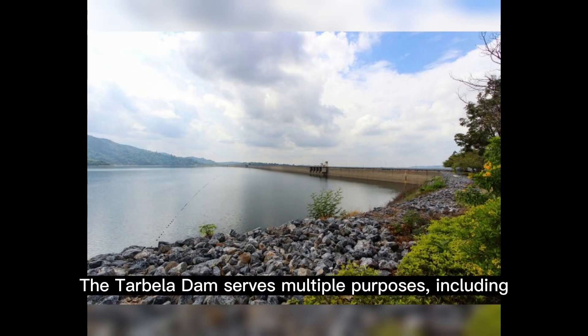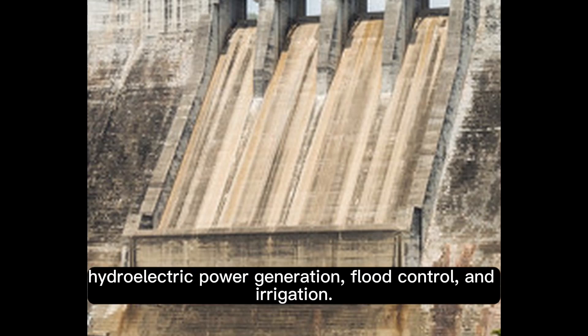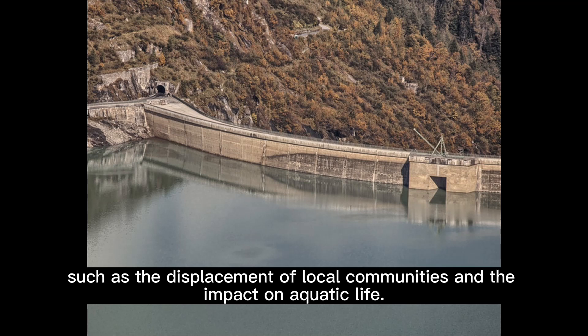The Tarbala Dam serves multiple purposes, including hydroelectric power generation, flood control, and irrigation. However, it has also faced significant environmental and social concerns, such as the displacement of local communities and the impact on aquatic life.